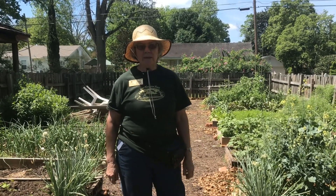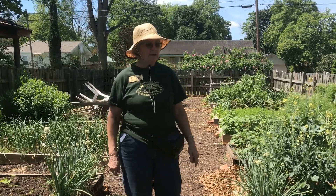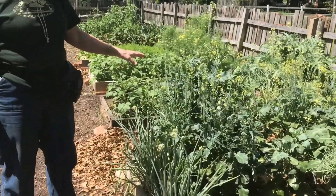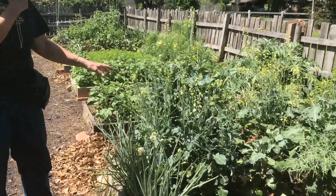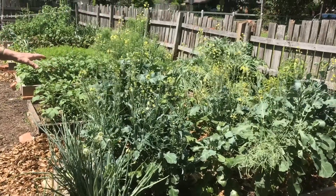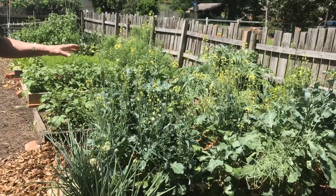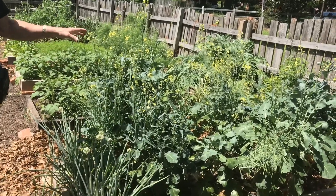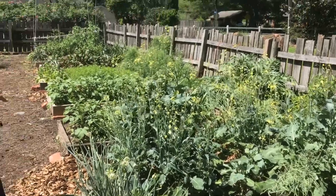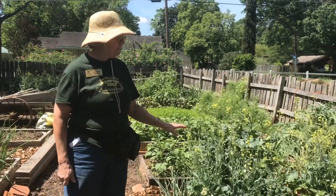Let's show you some of the plants in the garden and walk through a little bit. Right here we have a lot of our winter plants going out. This is broccoli — it's blooming here, going to seed, so it's just about done. But I like to leave it in the garden for a while because it attracts pollinators with the blooms, since there aren't a lot of other flowers to attract pollinators right now.